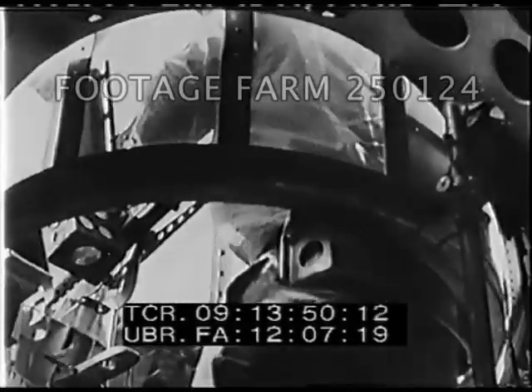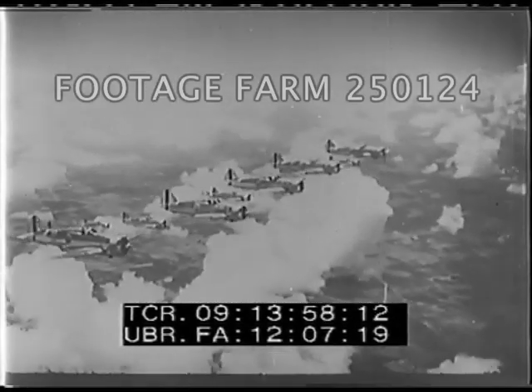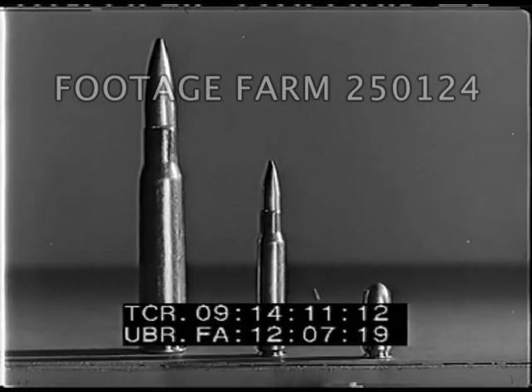The .30 caliber cartridge, although practically obsolete for aerial use, is still the standard for ground forces and is also effectively used by aircraft for ground strafing. The .45 caliber cartridge has a very effective striking power at close range and is therefore used for close-in defense and attack.